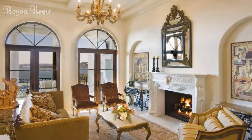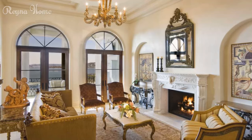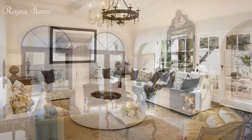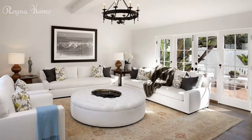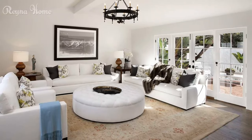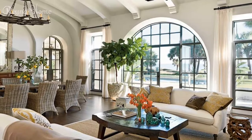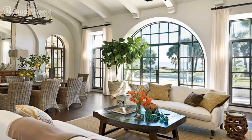Another way to use Spanish style in your living room is to use muted colors and soft patterns. The colors are usually inspired by the landscape and the seasons, such as white, beige, gray, blue, green, or yellow. The patterns are usually floral, striped, or checked. You can use these colors and patterns for your curtains, rugs, cushions, or art prints.